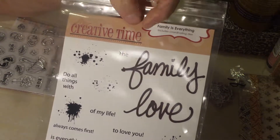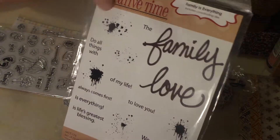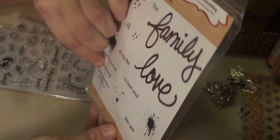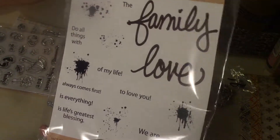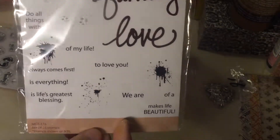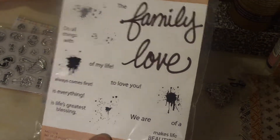First I got this one from My Creative Time. It's called Family is Everything. It says family, time, love, and there are matching dies to go with those. It also says things like 'do all things with love,' 'you always come first,' 'family is everything,' 'the greatest blessing,' 'makes life beautiful,' and it's got splotches and splats. I have some Tim Holtz stencils with similar elements but they're always fun to have. I think I paid about eight dollars plus two for shipping, so right around ten dollars — and for a stamp and die set I think I'll get a lot of use out of, that was worth it.